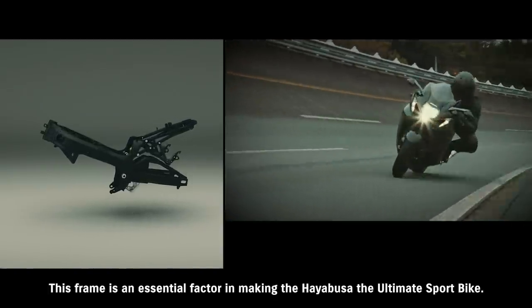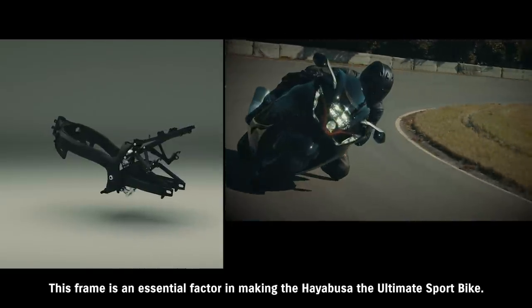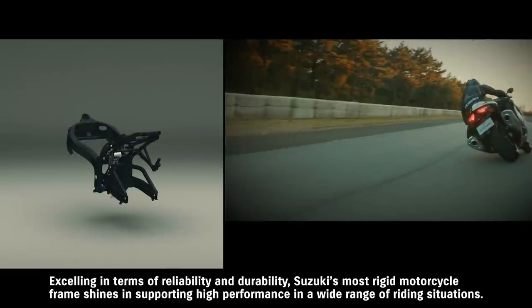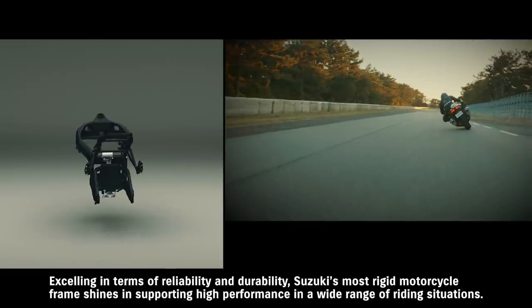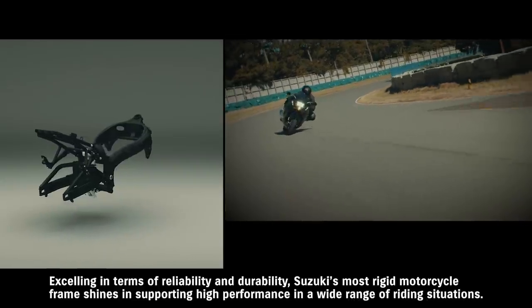This frame is an essential factor in making the Hayabusa the ultimate sport bike. Excelling in terms of reliability and durability, Suzuki's most rigid motorcycle frame shines in supporting high performance in a wide range of riding situations.